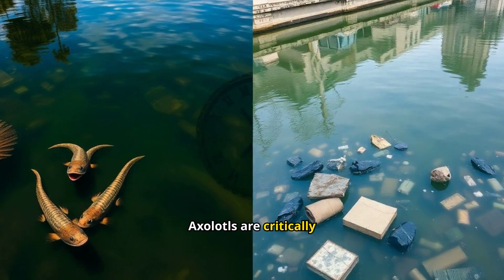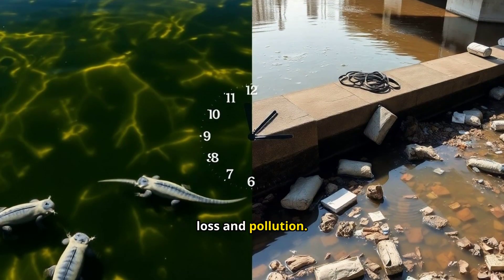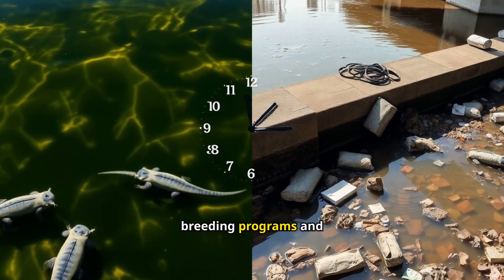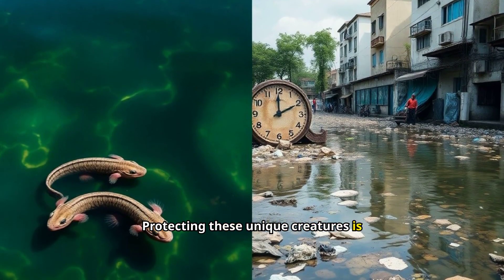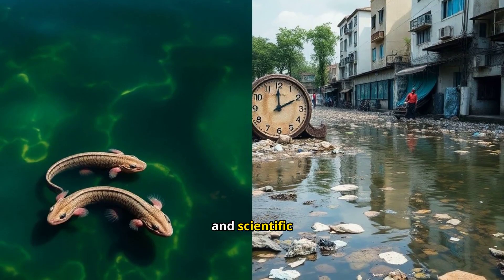Axolotls are critically endangered due to habitat loss and pollution. Conservation efforts include breeding programs and habitat restoration. Protecting these unique creatures is crucial for biodiversity and scientific research.